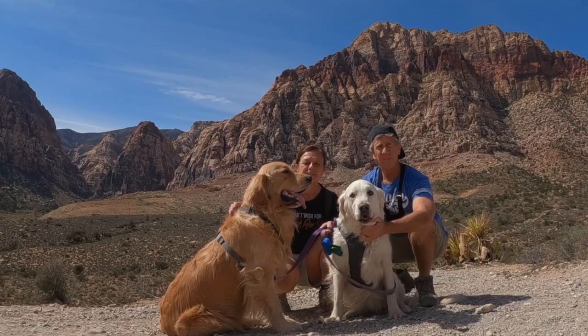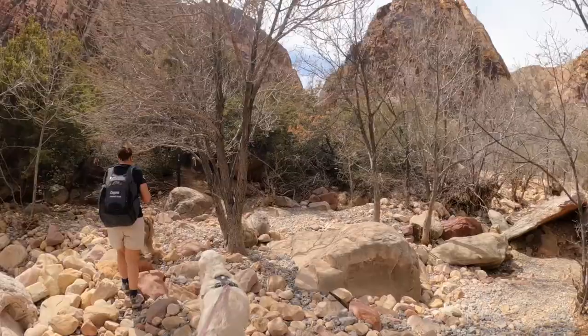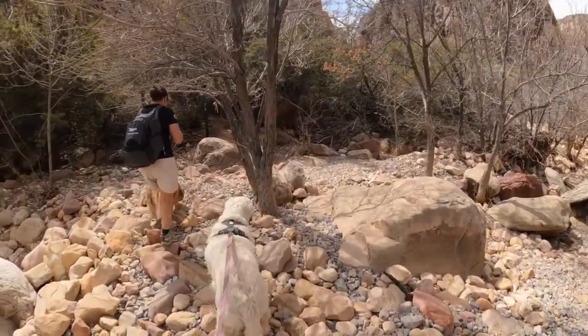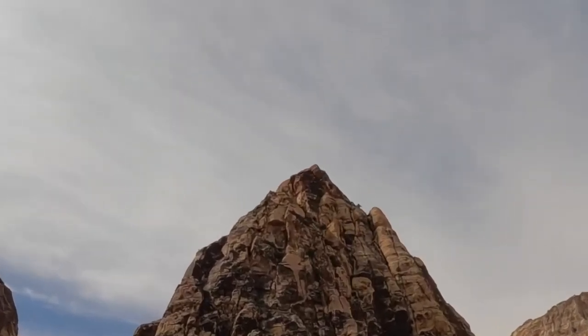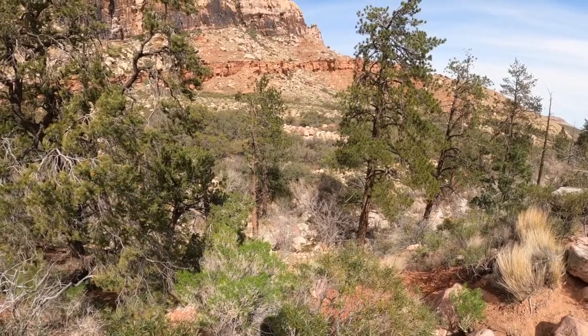Today we hike Pine Creek Canyon. We've got climbers all up that mountain, through the creek crossing the rapids, ascent up the mountain — and a waterfall. It's really beautiful, and you can hear the frogs.